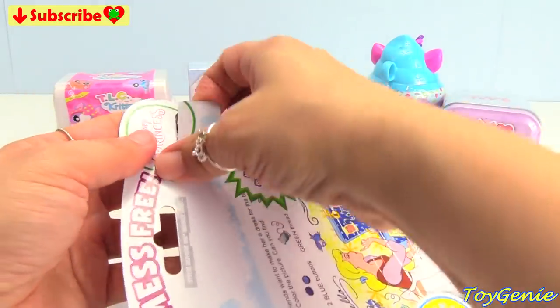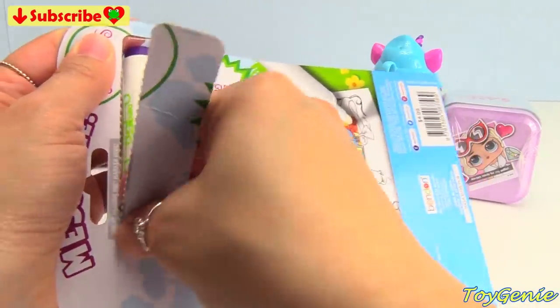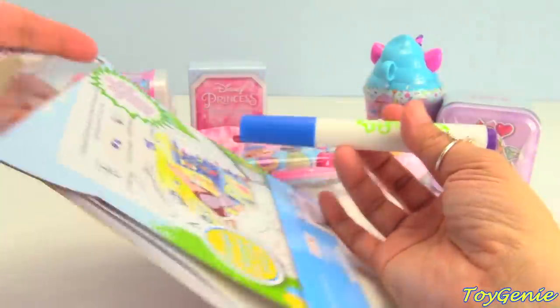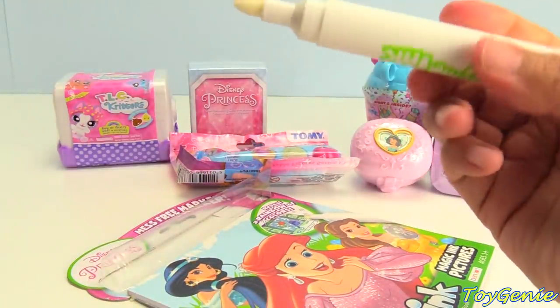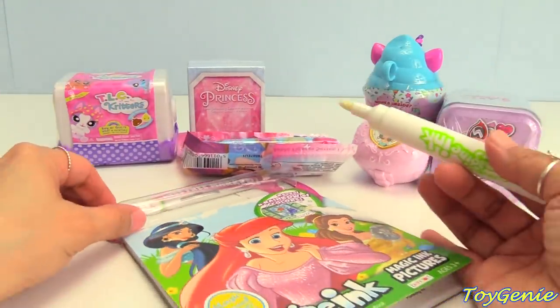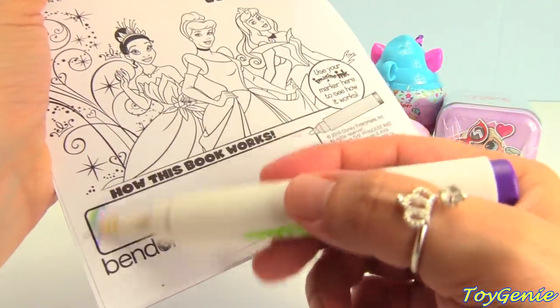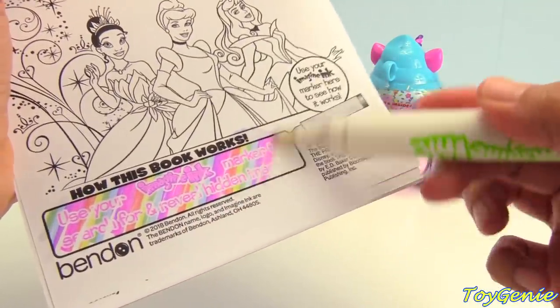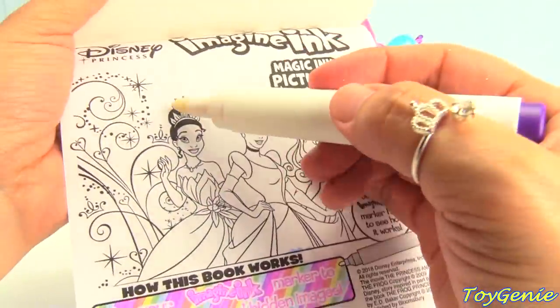Let's grab out this awesome marker first. And look, when we open the cap, it looks like it's going to be a white or clear marker. But when you apply it to paper, it turns into beautiful rainbow colors. How fun is that? Super awesome. So, let's color in our princesses.